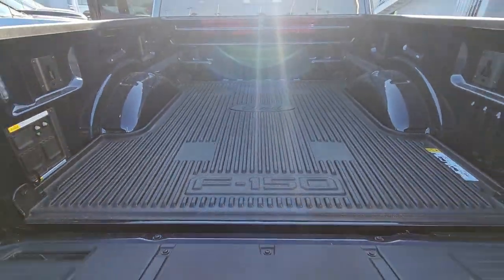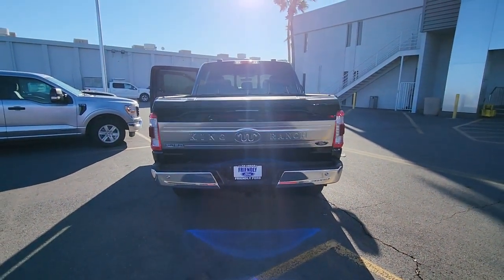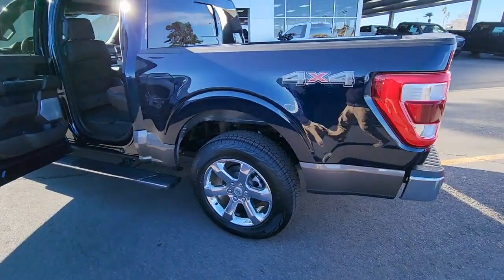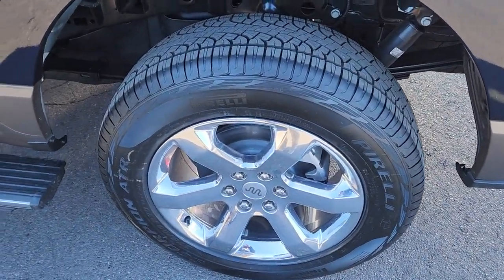These are just some of the great options this vehicle comes with: keyless entry, premium sound system, power passenger seat, heated rear seat, satellite radio, lane-keeping assist, heated mirrors, woodgrain interior trim, fog lamps, and aluminum wheels.